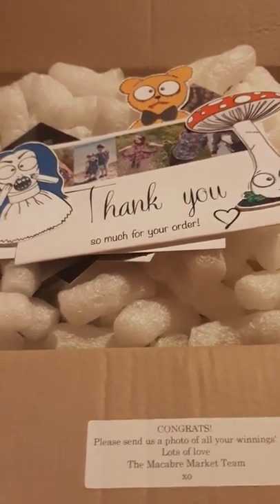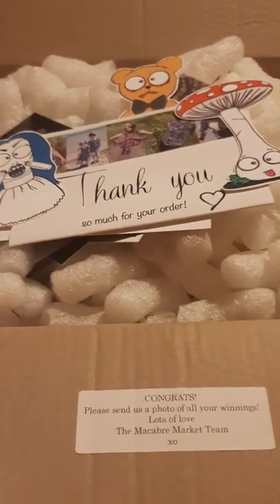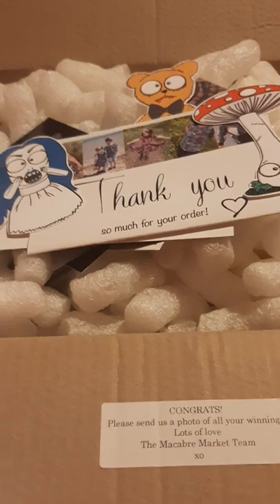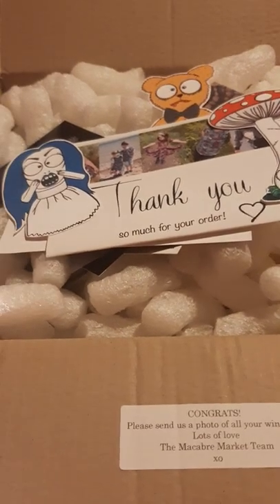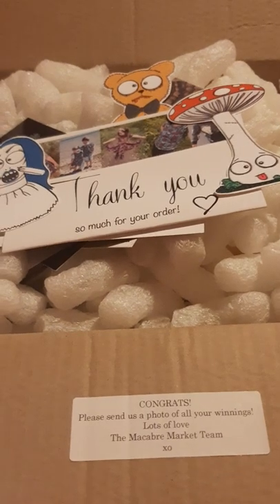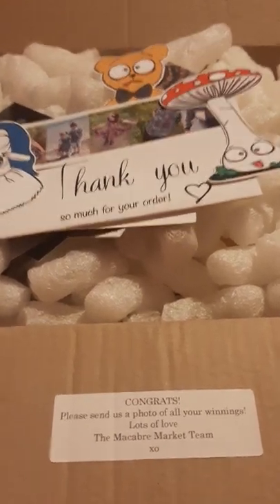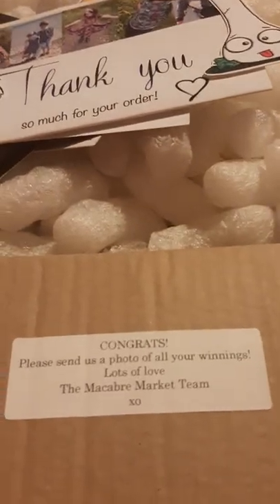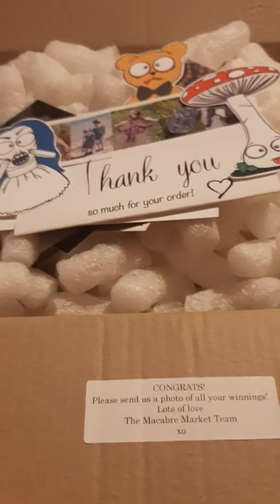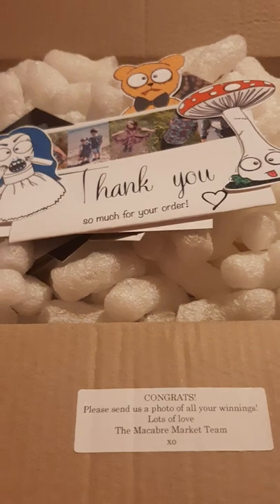Hello everyone and welcome, or welcome back to the channel. I'm here today with Fester — hello all — and we've got a really interesting unboxing for you guys today. Cannot wait to get into this. As you can see, we've already opened the top of it, as our camera cut off just as we were attempting it, so we're on our second attempt. It is from the Macabre Market Night — we won their monthly prize.